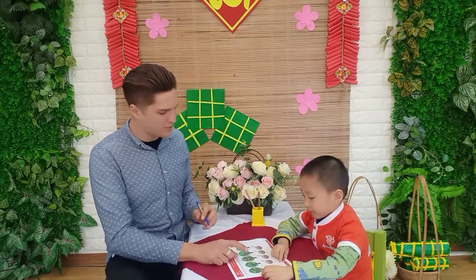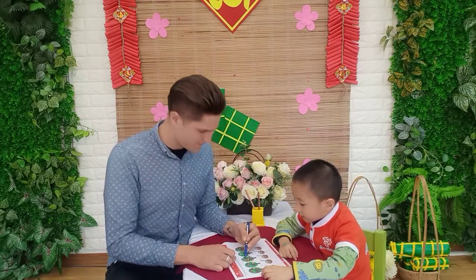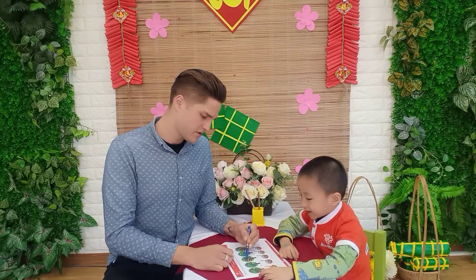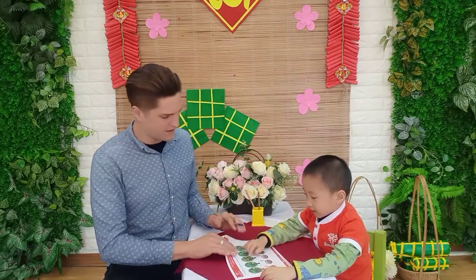How many apples in this tree? So many. Let's count. 1, 2, 3, 4, 5, 6, 7, 8, 9, 10. 14, 15, 16. Where is the number 16? That's the number 16. Very good job.